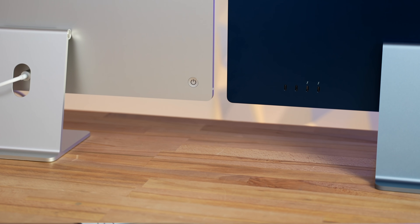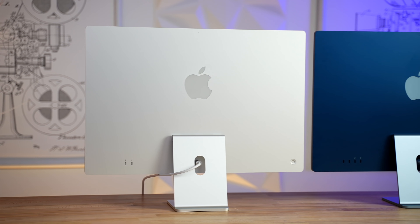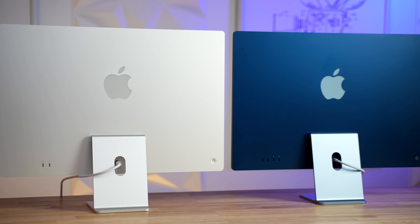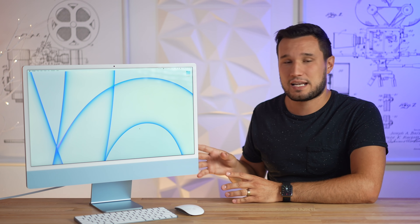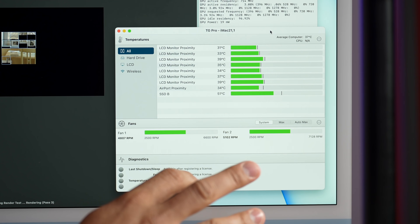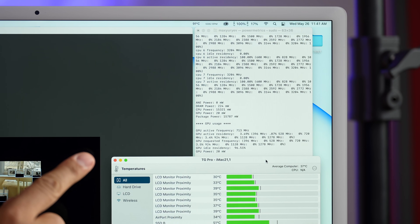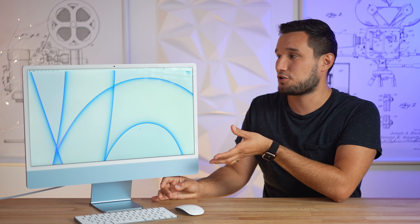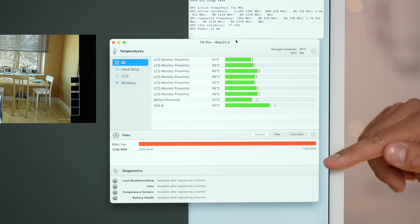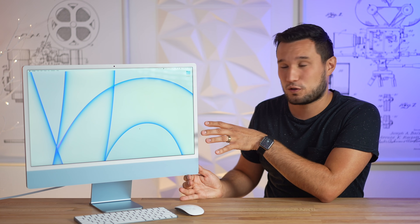Before I jump into the actual test, I want to say that if you're looking to do video editing you should definitely spend the extra money on the $1,500 model. Not only do you get an extra graphics core, but this machine actually has two fans built into it and a proper heat pipe. What that means is that under load it stays a lot cooler and quieter. If you go for the base model that costs $200 less, the fan will spin up to almost full blast whenever you're exporting or rendering.